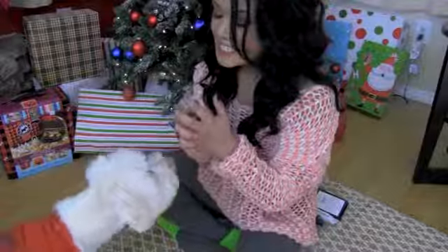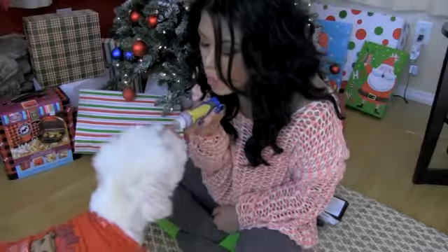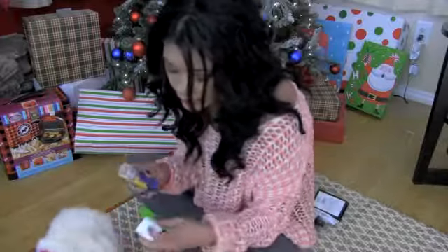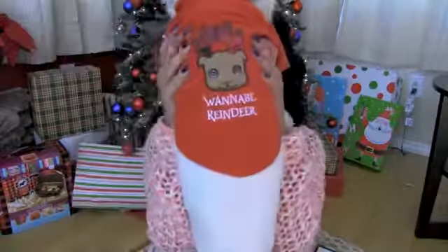Did somebody want a lickity stick? Yeah, lick it boy! Yum, lickity lickity lickity lickity. Just to make sure you guys don't think I'm a pervert — it is actually called a lickity stick. It's like one of those Mexican candies, but this is a version for dogs. What sick person thought of this product? Oh, my little wannabe reindeer.